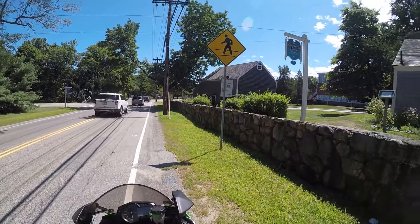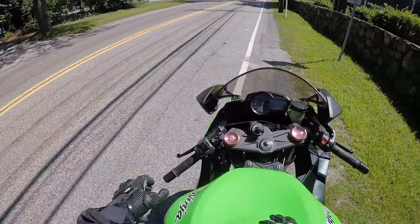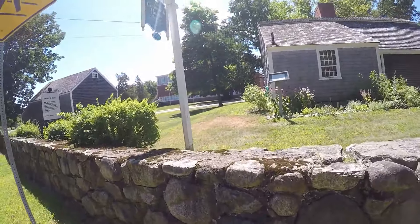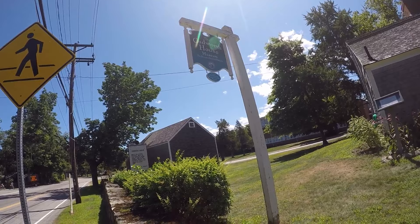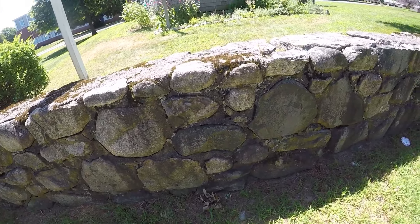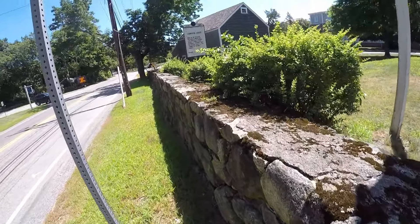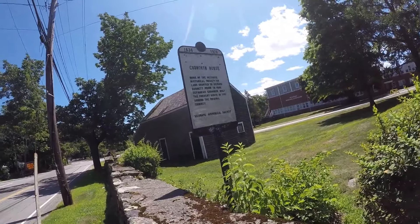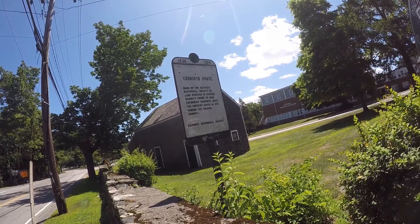All right guys, so I'm here at the Cudworth House Museum, so let's check it out. There's a sign but check out this wall — look at that, it's beautiful. A lot of work went into building this wall. Cudworth House, home of the Scituate Historical Society, on land granted to Richard Garrett.